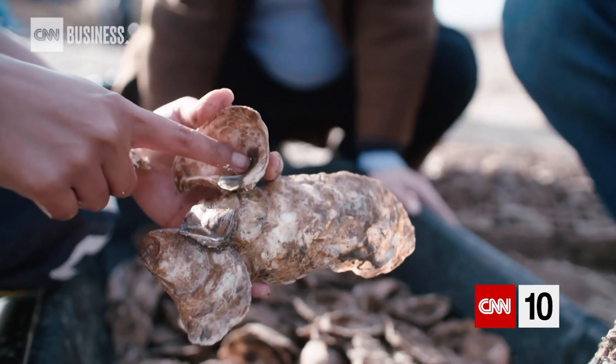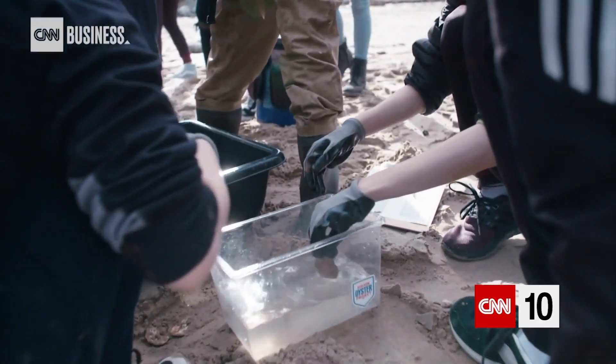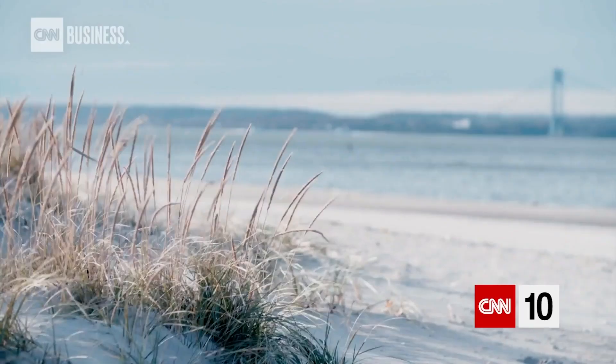It's also a social enterprise in the sense that we're engaging school children and teachers through the Billion Oyster Project. So these guys are basically forming a reef — building more and more structure.